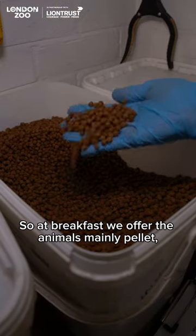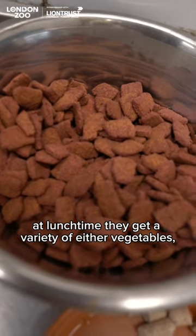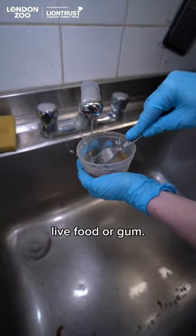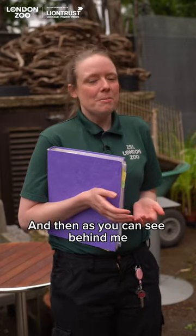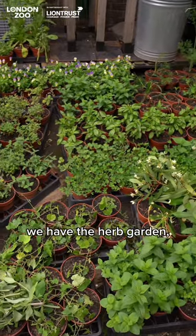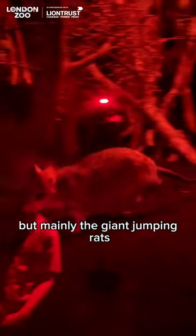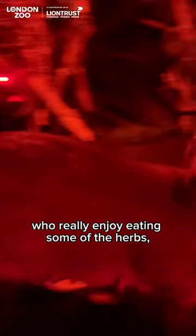At breakfast we offer the animals mainly pellet. At lunchtime they get a variety of either vegetables, live food, or gum. And as you can see behind me, we have the herb garden, which we do offer to loads of animals, but mainly the giant jumping rats, who really enjoy eating some of the herbs, especially the coriander.